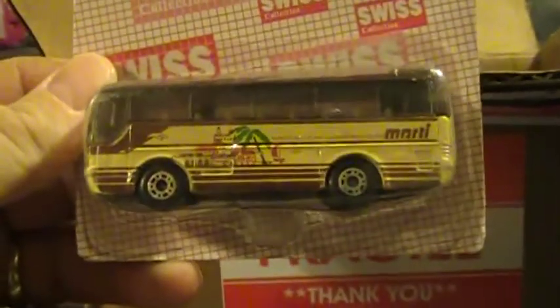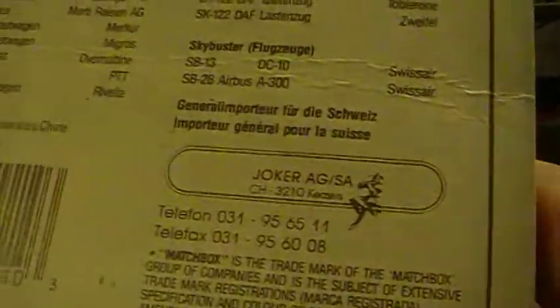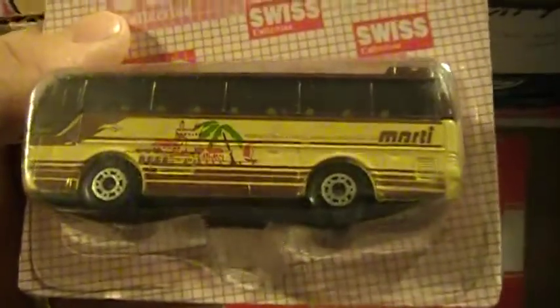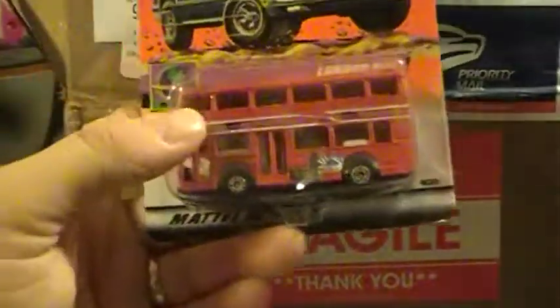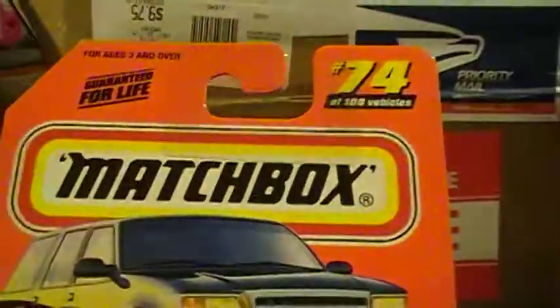He's watching my videos! Look at that — it's a sweet bus, a sweet Matchbox bus. I'm not sure what year this is, but it's a pretty sweet bus in general. Swiss collection — that's pretty cool. Oh yeah, a London bus! I'm definitely cracking that London bus Matchbox.